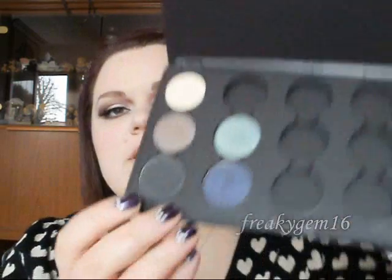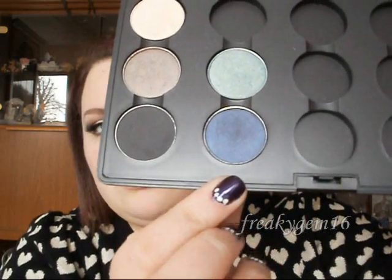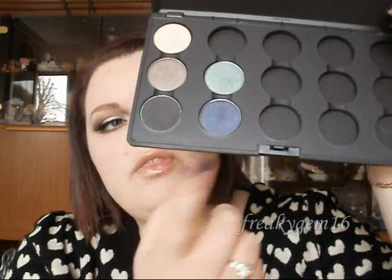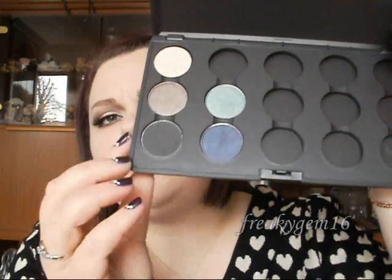I went to MAC, so I bought the empty 15 pan palette, and I also bought three eyeshadows to go in it. So I bought this one here which is Typographic, this one here which is Contrast, and then the one above Contrast is Steamy. So Typographic is just kind of like a charcoal grey-black, this one's a dark almost like emerald blue, and then the one above it is kind of like a shimmery pale green. I really like these colours, I'm really happy that I got them, and I'm planning to de-pot some of the ones that I've already got.